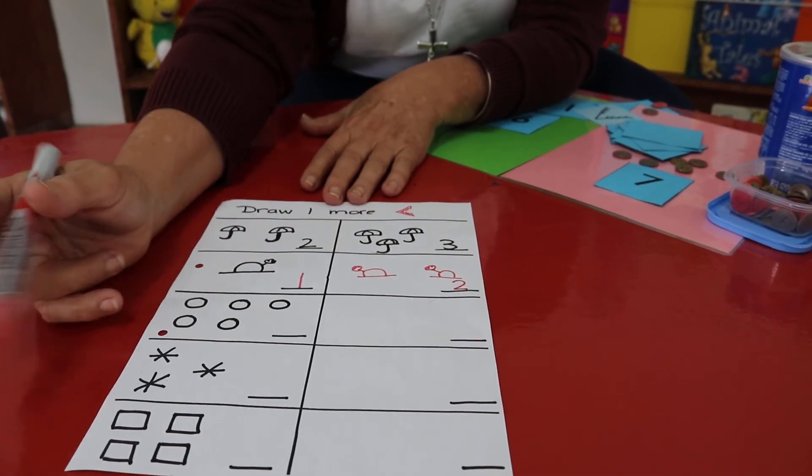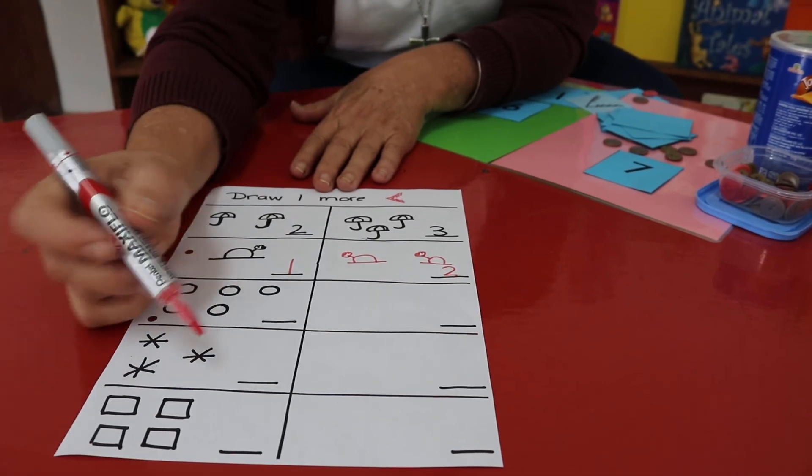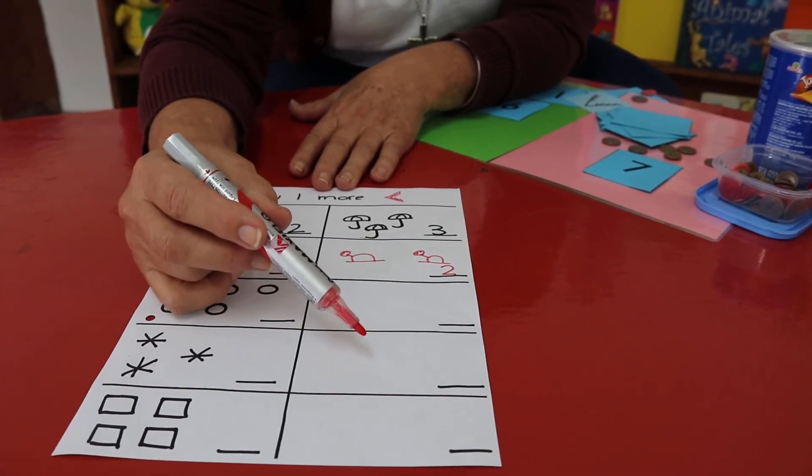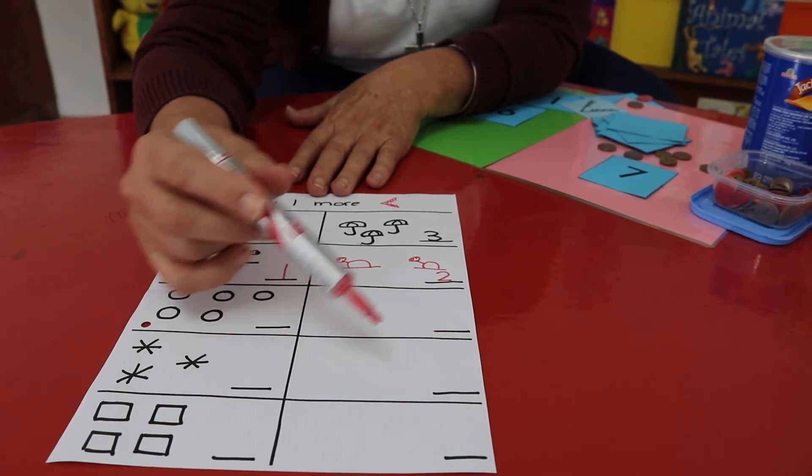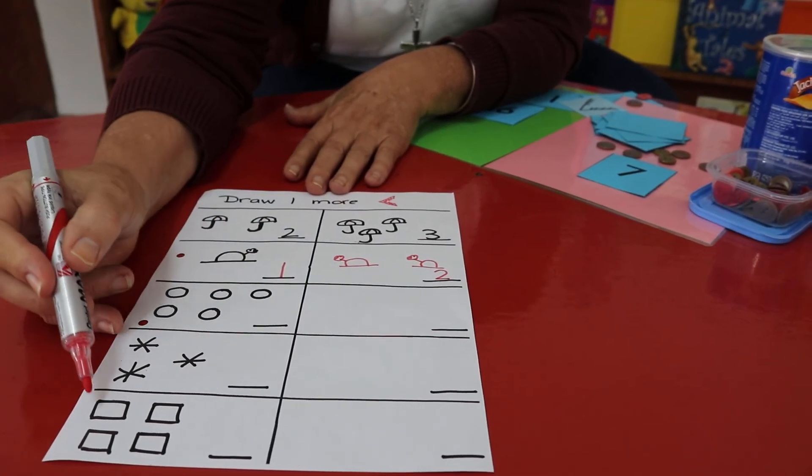You're going to count, write the number, draw one more marble and give me the number. Count the three stars, write three, draw one more — what's one more than three? Four. Draw four stars and write number four. And the squares — I know you can do it. Remember, the crocodile is hungry; the crocodile sign always goes to the one more, or the bigger number. Enjoy your work!